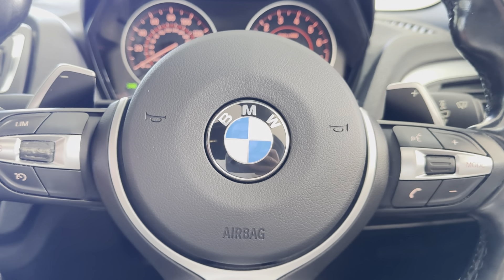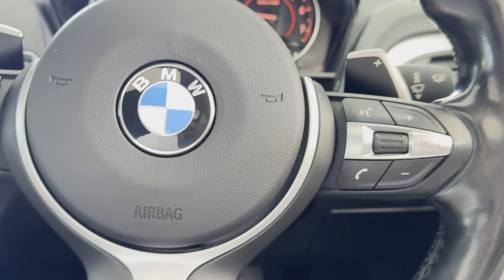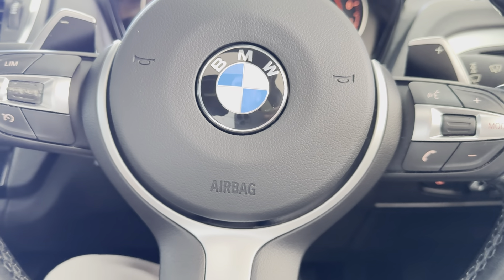On the steering wheel, you've got cruise control, speed limiter, and voice and volume functions. You have of course got the paddles for the sports automatic gearbox.